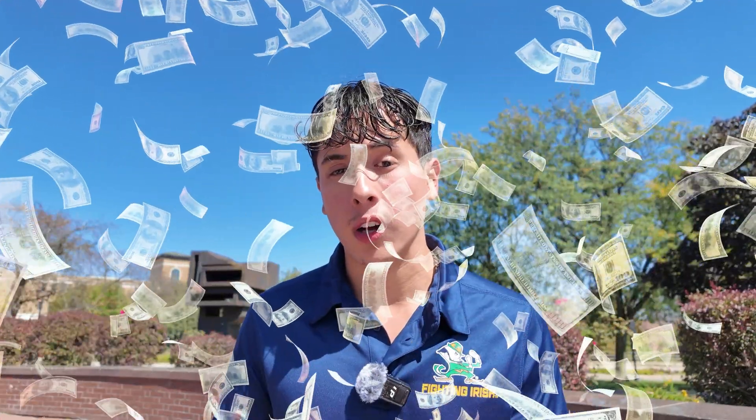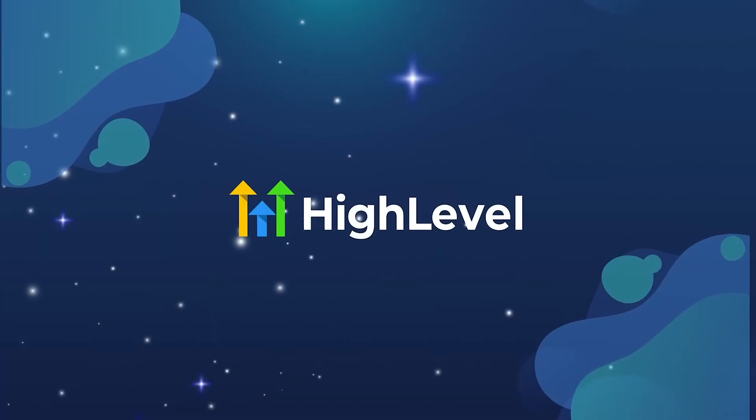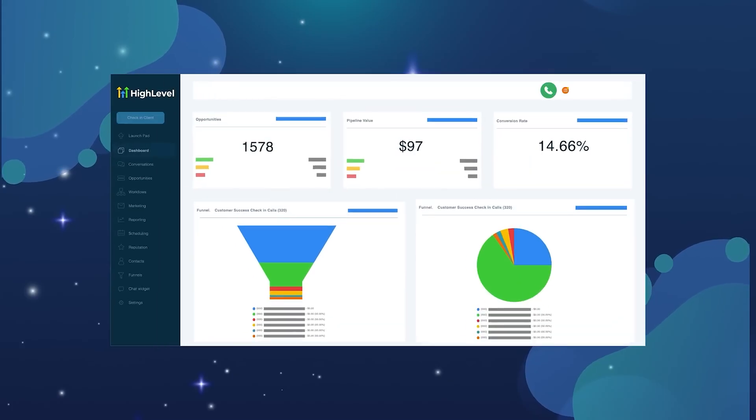Let me tell you why mastering websites with Go High Level has completely changed my life. When I first started my marketing agency, I was building websites on Wix, WordPress, Shopify, and all these other platforms, and I was only confident selling these for a few hundred dollars. I was competing with every other freelancer on Fiverr and Upwork, struggling just to justify my pricing. And honestly, my first few websites were pretty amateur. Then I discovered the Go High Level website builder, and that's when everything shifted.